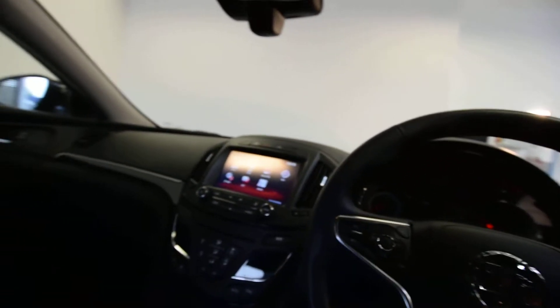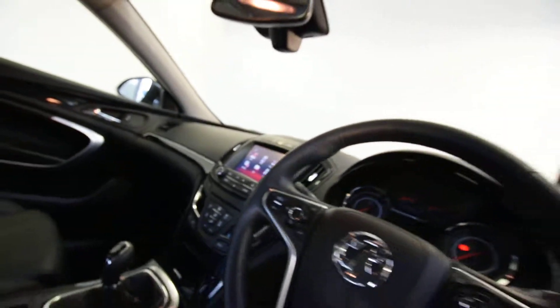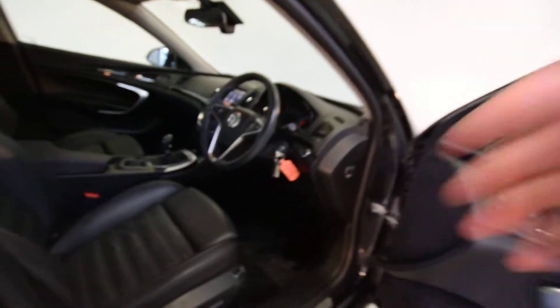It has dual-zone climate control, comes with two keys, and it's even got memory seats. Full unmarked leather seats in black — it just looks lovely.